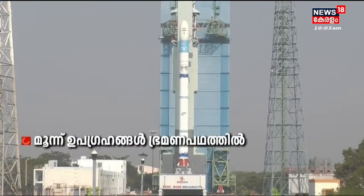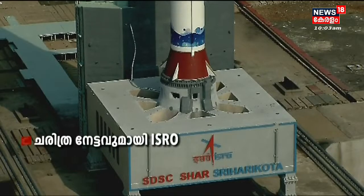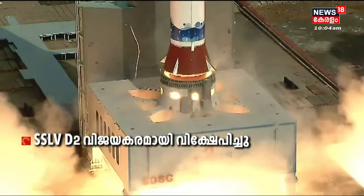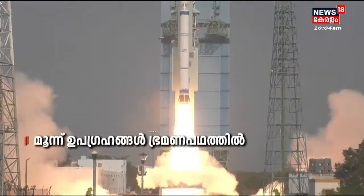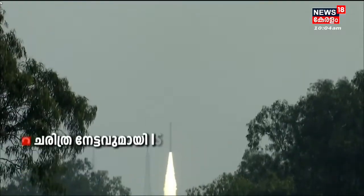10, 9, 8, 7, 6, 5, 4, 3, 2, 1, 0. Beautiful launch of SSLV D2 EOS 07 on a bright sunny morning.